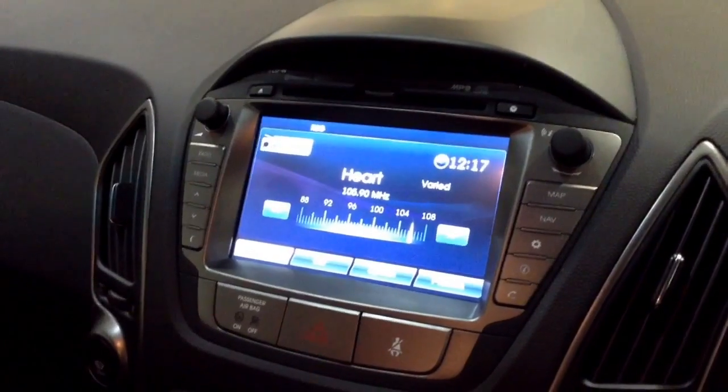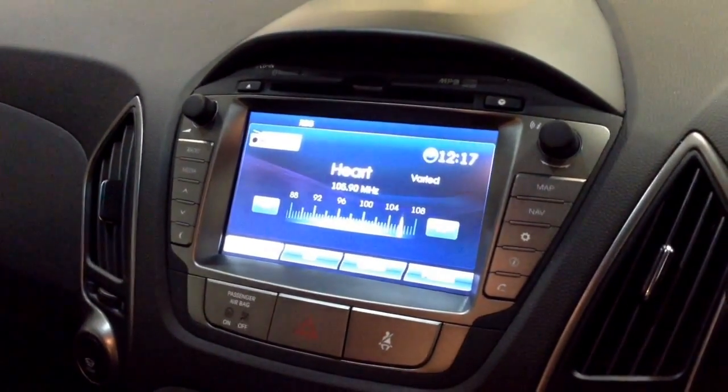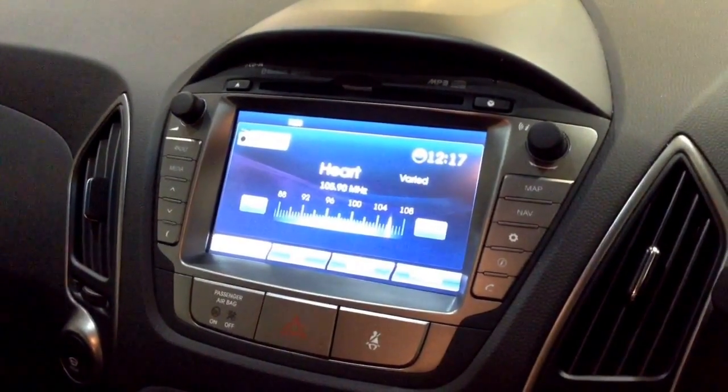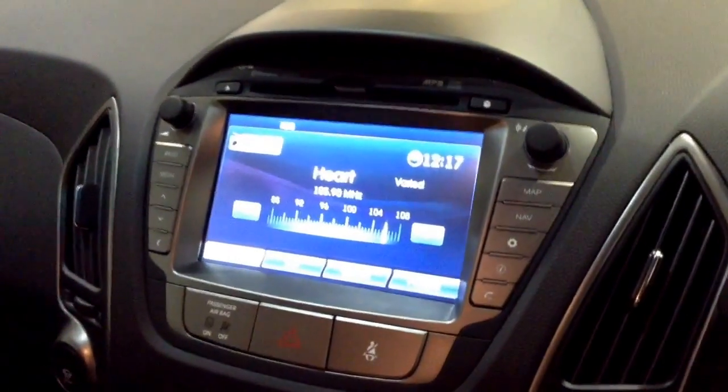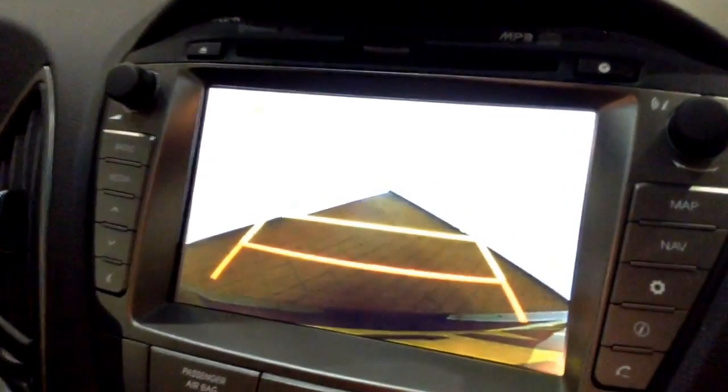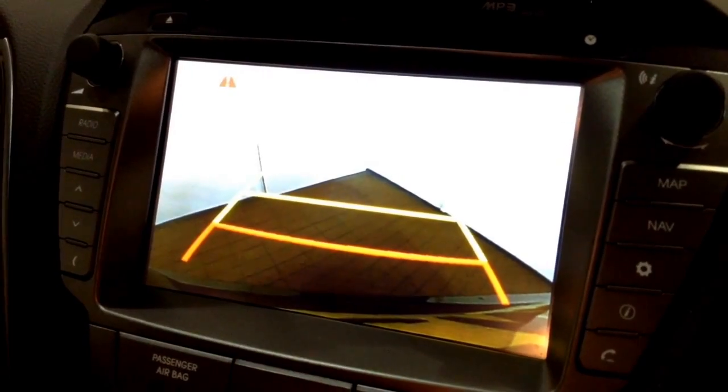This vehicle is also equipped with Bluetooth technology to allow you to make phone calls safely whilst on the move. You can also stream media from Bluetooth compatible devices straight to the vehicle without the need for any wires. This is additionally where your reverse parking camera will appear, with a grid warning system to alert how close to objects you're getting.